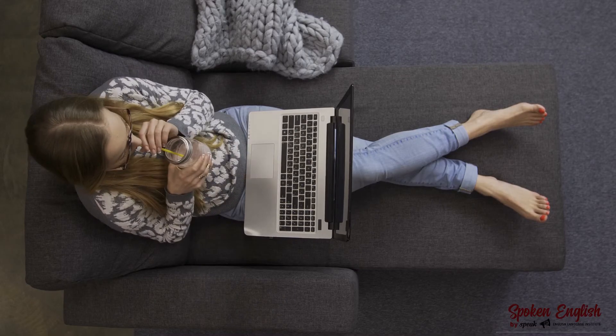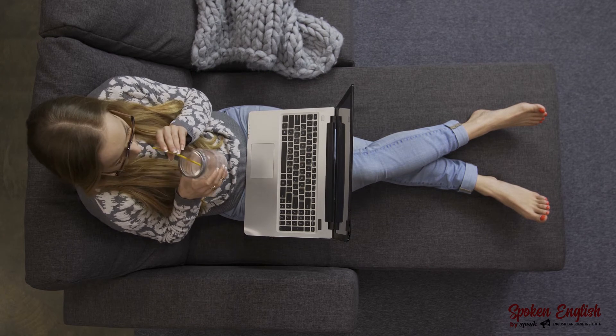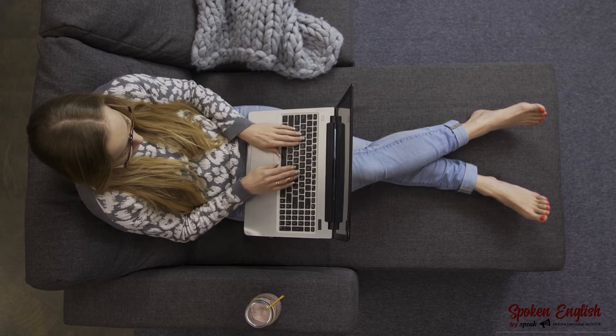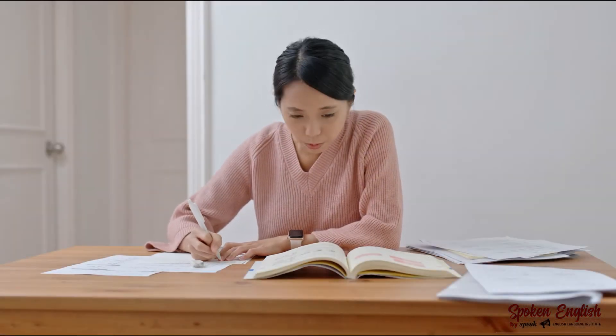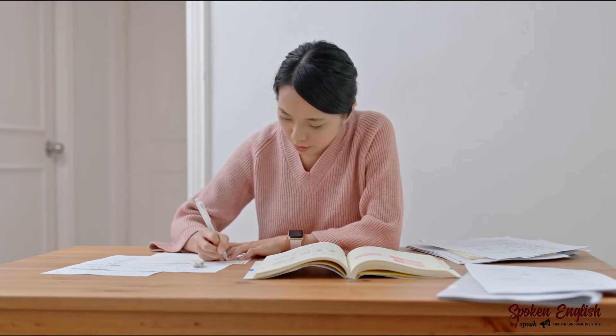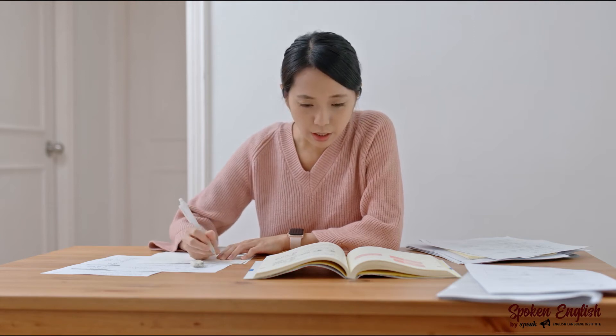Who should take this course? This course is for anybody who is looking to take the IELTS exam, whether it is the academic or general IELTS. This course is also designed for people who have already tried the IELTS exam but did not get the band that they need. So if you need to improve your IELTS band by half a point to one point, this course is also the perfect solution to help you.